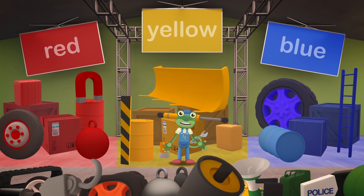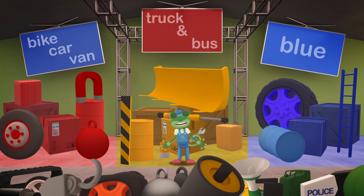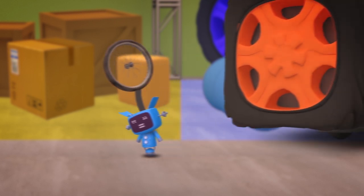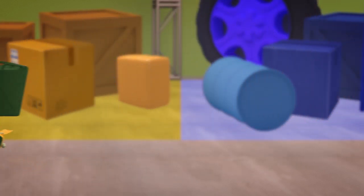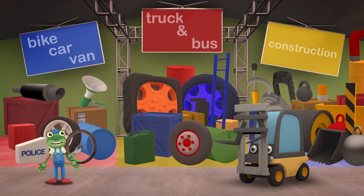One last try. Let's try sorting by vehicle. Bike, car and van parts on the left. Truck and bus parts in the middle. And construction vehicle parts on the right. Perfect! A place for everything, and everything in its place. Very tidy.